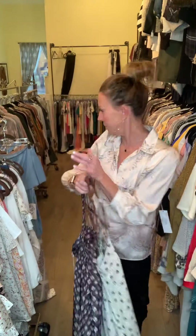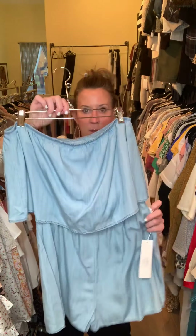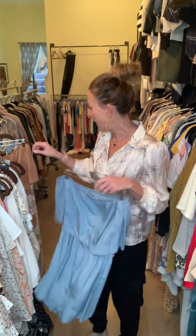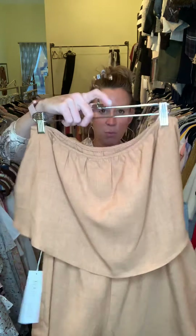A couple more things and we're done. Got a little jumper in the tencel fabrication with elastic at your waist — sleeveless, easy, a great throw-on going to the beach or running around. I have her in the chambray as well as in this color, which is a really beautiful color especially if you've got a tan.